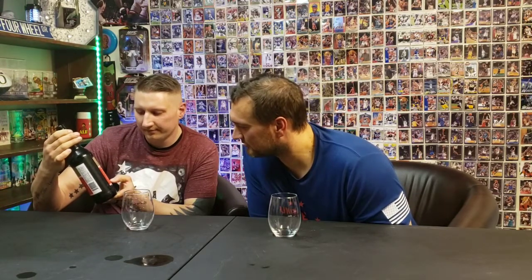Our next beer review will be Belching Beaver Brewery - the Peanut Butter Milk Stout with natural flavor. You'll see a beaver holding a beer and what I think is a squeeze bottle of peanut butter. They're out of Oceanside, California, which doesn't make much sense since we live in the beaver state.